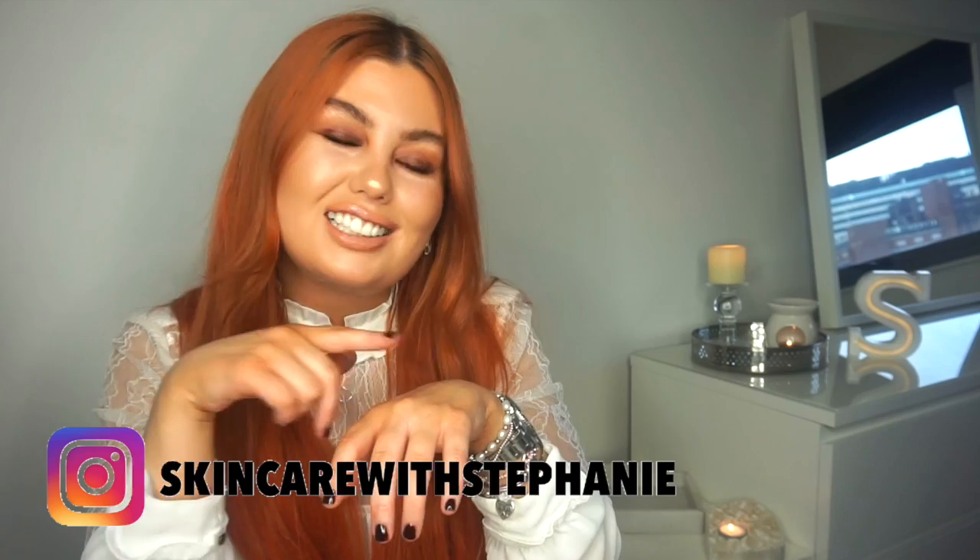That's all for my January faves! Told you I had a good few products. Some were from Christmas. I've already got February faves building up, so stay tuned for them. I hope you've all enjoyed this week's video — let me know if you've got any faves that you currently love. Have a fabulous day, don't forget to follow me on Instagram — it's just Skincare with Stephanie. I will see you all in my next video, bye!